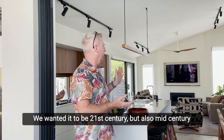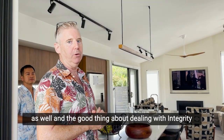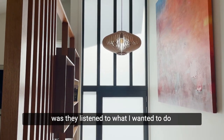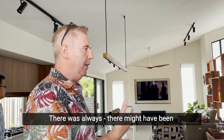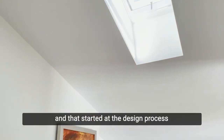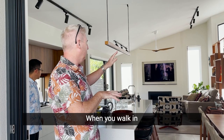We wanted an open plan. We wanted it to be 21st century but also mid-century as well, and the good thing about dealing with Integrity was they listened to what I wanted to do and at no point was I told no. There might have been negotiations around certain things, but there was always a solution, always a way to get through it — and that started at the design process right through to handover.